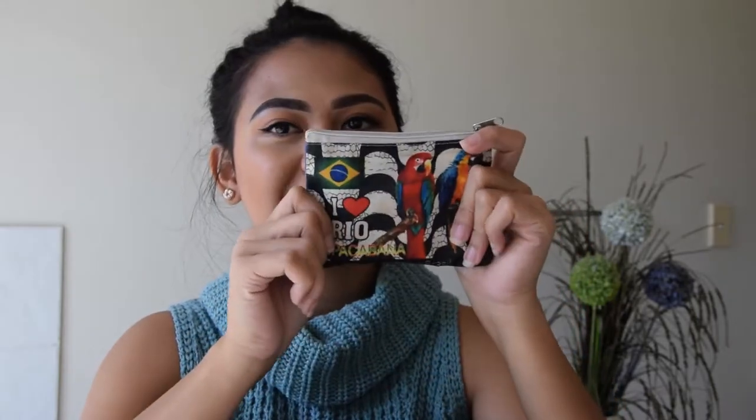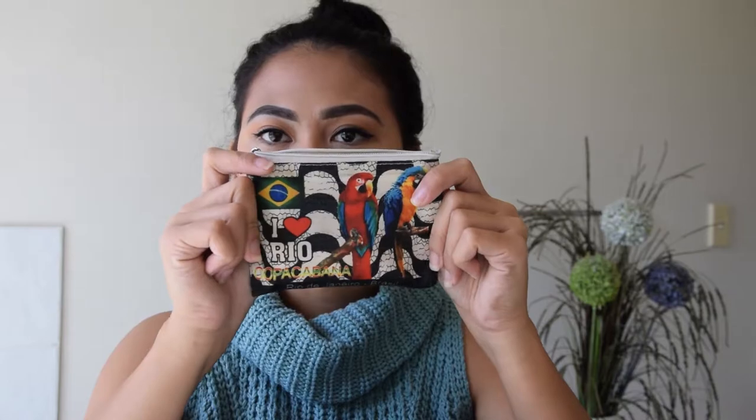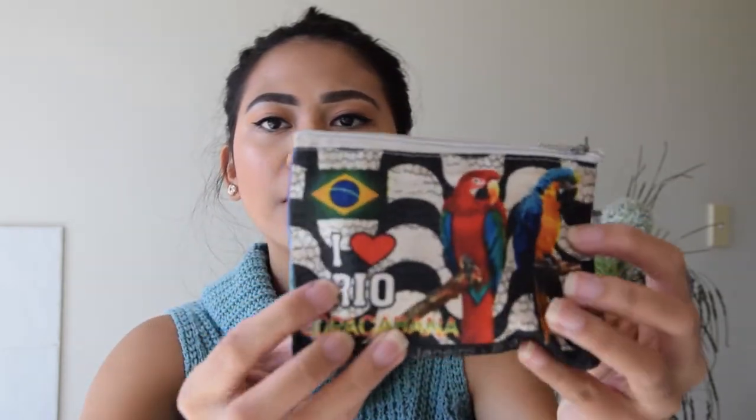Then I've got this little purse right here — this is actually a gift from my best friend. In here I keep all my USBs and also some vouchers. It's from Brazil — it says 'I heart Rio' on it.